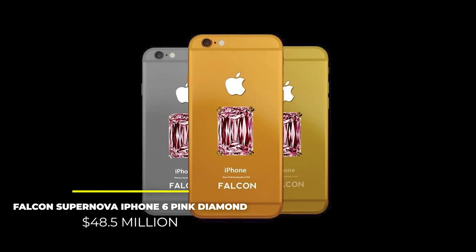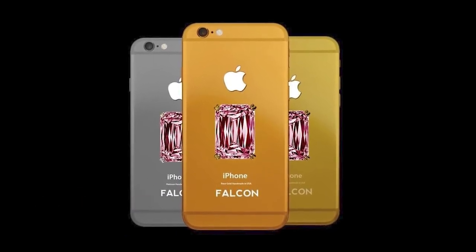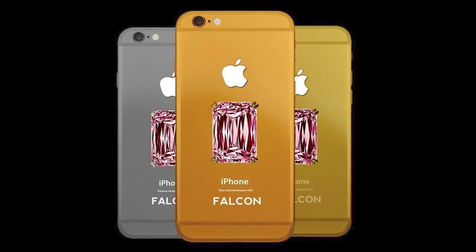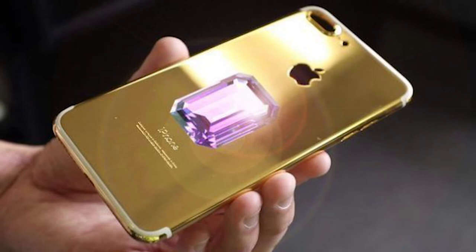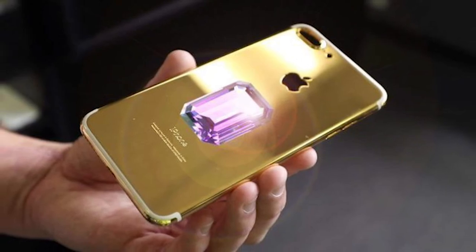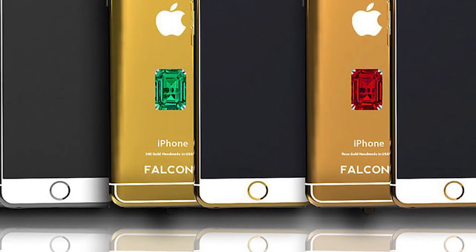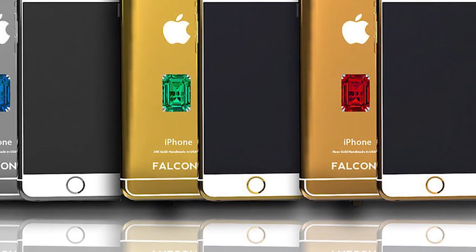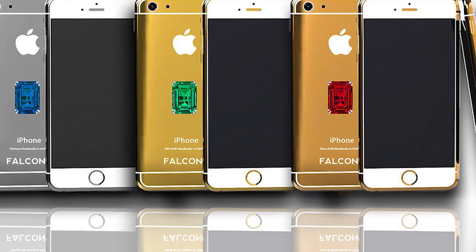Finally, at number 1: the Falcon Supernova iPhone 6 Pink Diamond, priced at $48.5 million. This phone is light years away from the rest on this list. The Falcon Supernova iPhone 6 Pink Diamond is literally the most expensive phone in the world, with a price tag that will probably assure its throne for many years to come. Belonging to Nita Ambani, wife of Indian businessman Mukesh Ambani — Asia's richest man — the phone cost her a humongous $48.5 million. Since the phone is made of 24-carat gold and comes with an immense pink diamond on the back, you'd think the price is justified. We think it's not, but who are we to judge this huge piece of arrogance?